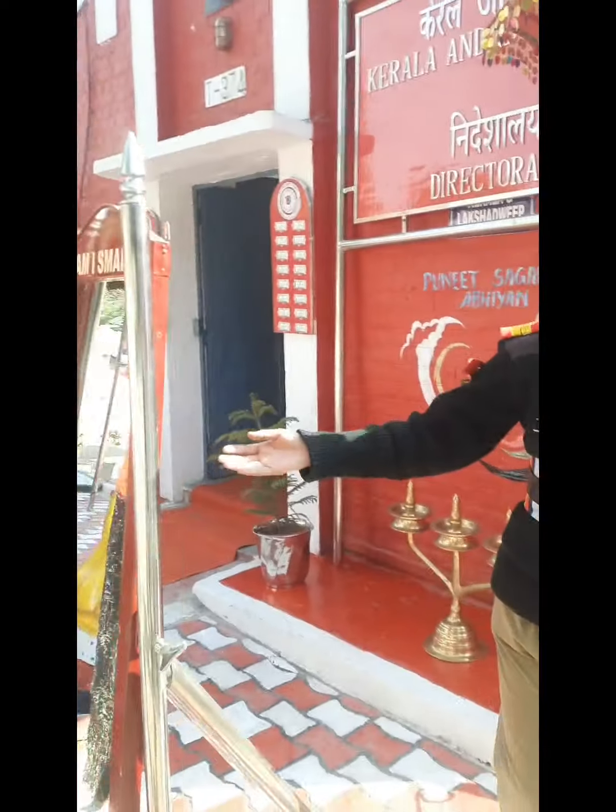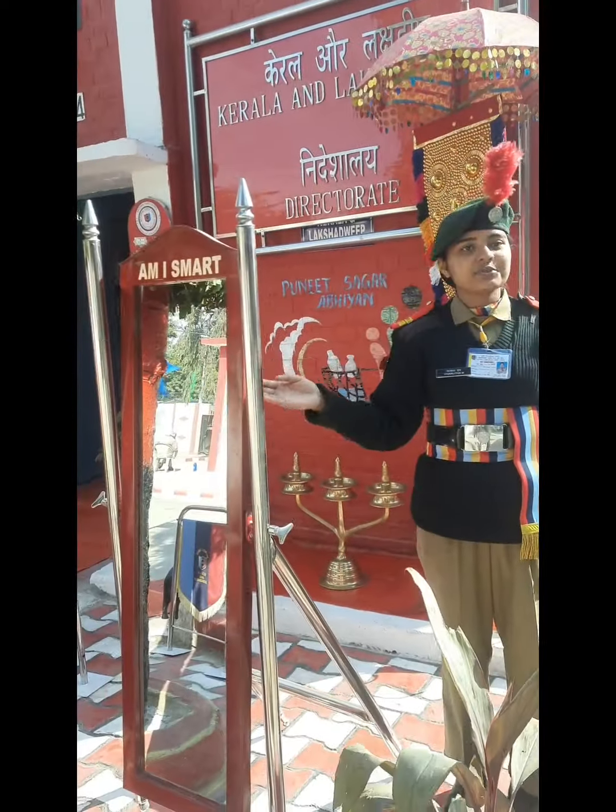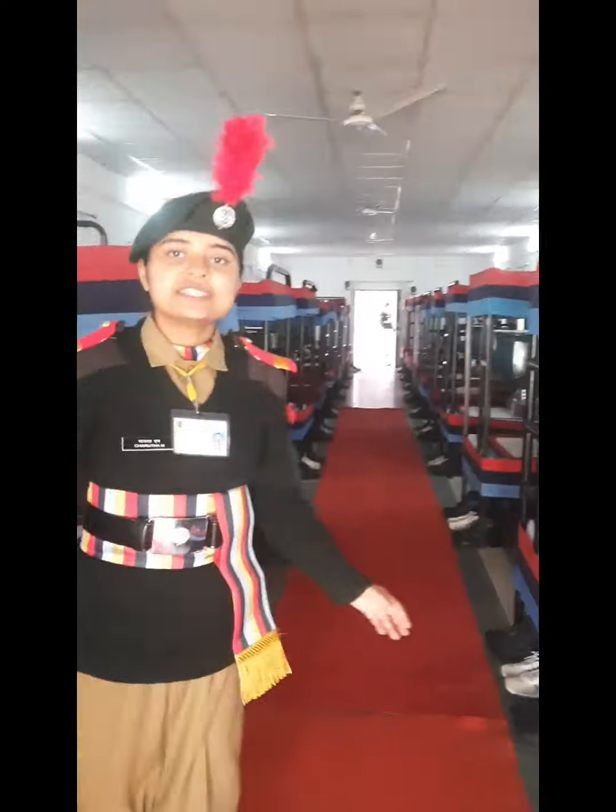And now we have the mirror over here. After fall-in, we can check the uniform from here. We are using it daily and we are having water kept here. At the side we used to keep the veena which we would be playing at leisure time. Where is the veena? They have been taken for the cultural program.